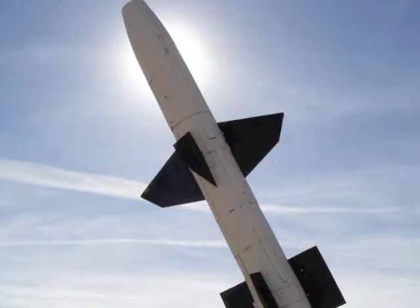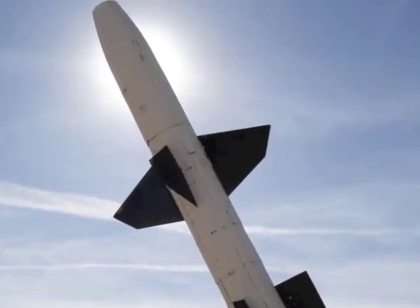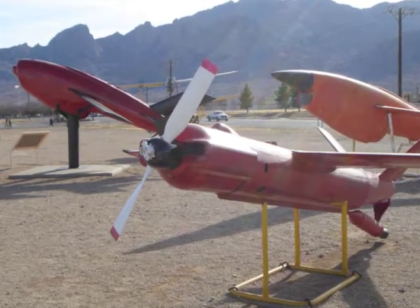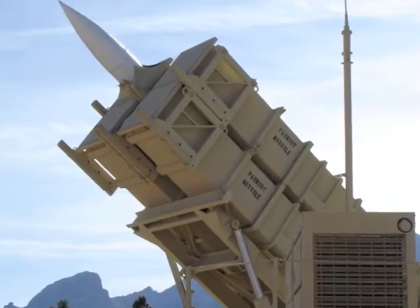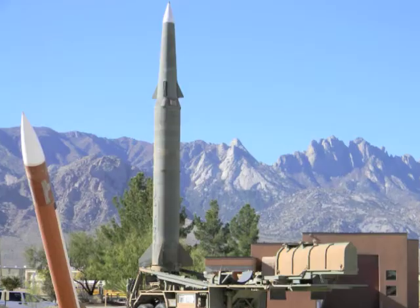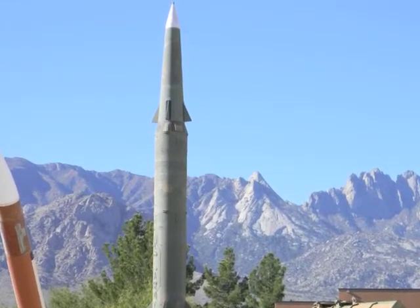They stand like sentinels to the not-so-distant past, a remnant of our history, a reminder of what we have invested to preserve our freedoms and our way of life. The Sentinels are more than 50 test rockets on display at the Missile Park and Museum at White Sands headquarters. They attest to the ingenuity and resourcefulness of the rocket scientists, engineers, and technicians who have worked at White Sands since its founding in 1945.